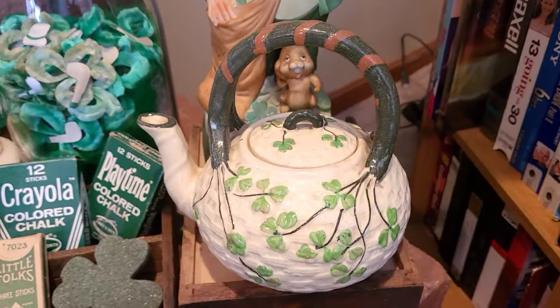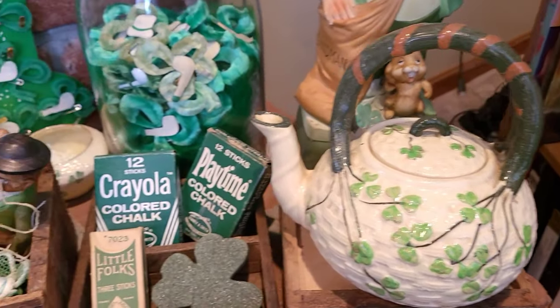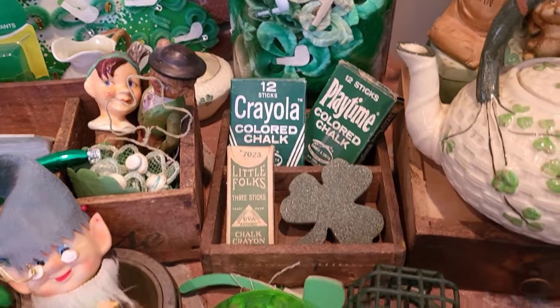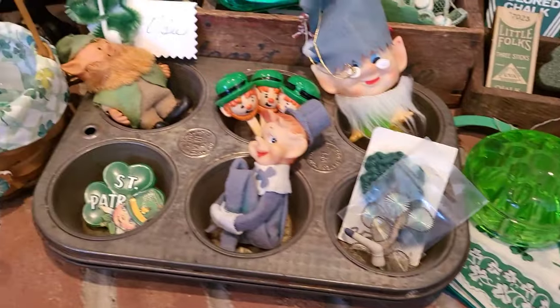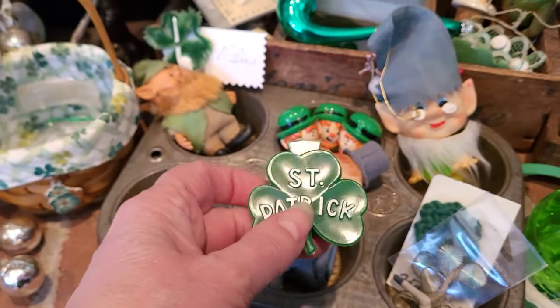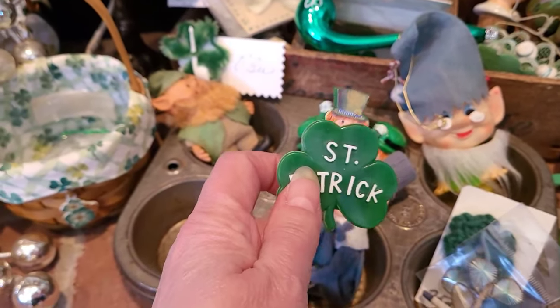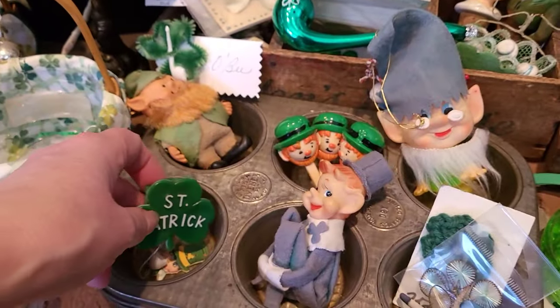I grabbed this at some sort of a sale, and I love it because of all of the shamrocks. We've got the little Crayola stuff there, which looks really cute in the display. A couple little flower frogs, a hanky, a little tin full of tiny things that I love. I love these mechanical pins, and I've seen them for just about every holiday — this is the only one I've ever seen for St. Patrick's. I was happy to get that.